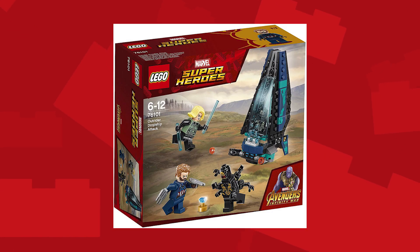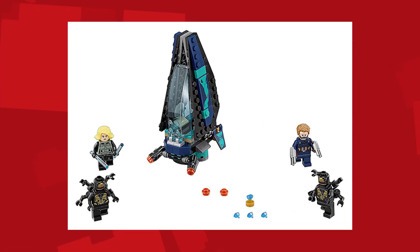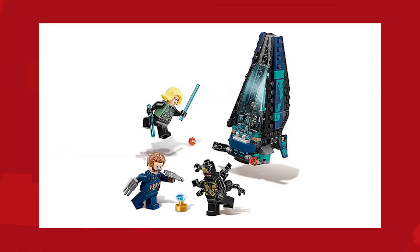The first set we're going to talk about is the Outrider Dropship Attack. It is selling for $15 USD. It comes with Captain America, Black Widow, and two of the Outriders, who I don't really know too much about, but I am assuming are the cannon fodder we see in the actual trailer. I will be referring to them as cannon fodder from this point out. It also comes with the Space Stone, which you will see actually fits upon the LEGO version of the Infinity Gauntlet.